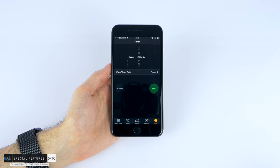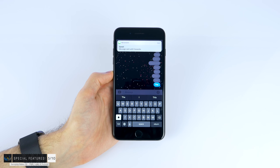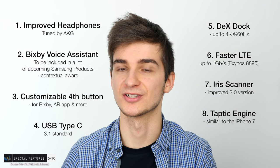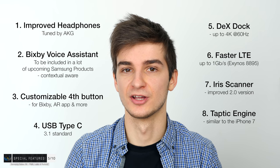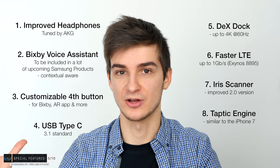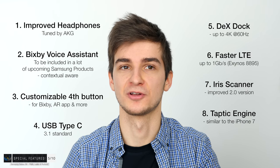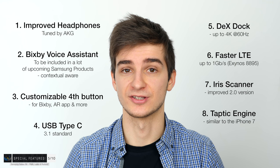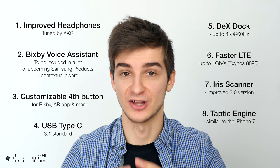Everything we had on the S7 and S7 Edge is still here: IP68 water resistance, wireless charging. Unfortunately, there's no IR blaster — a lot of you asked about this, and unfortunately the S8 is not getting one. MicroSD card support is still here, and so is the headphone jack. The headphone jack is not going away.